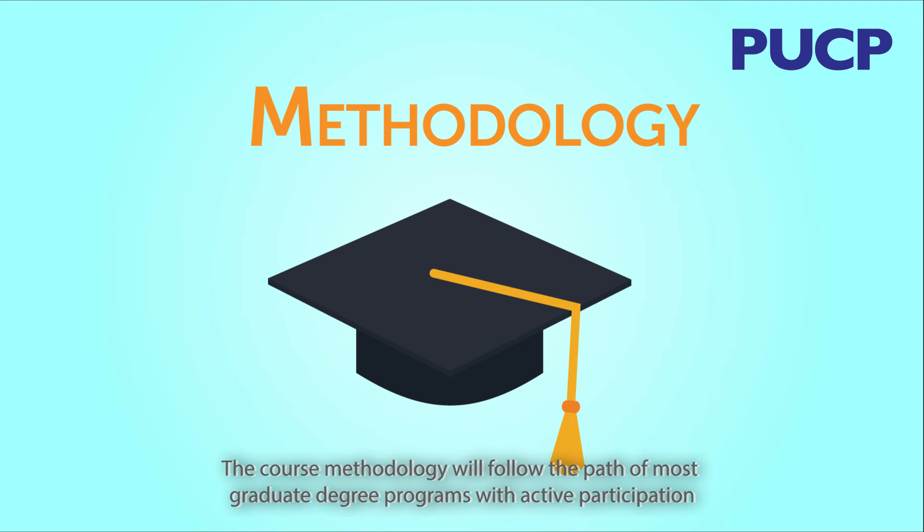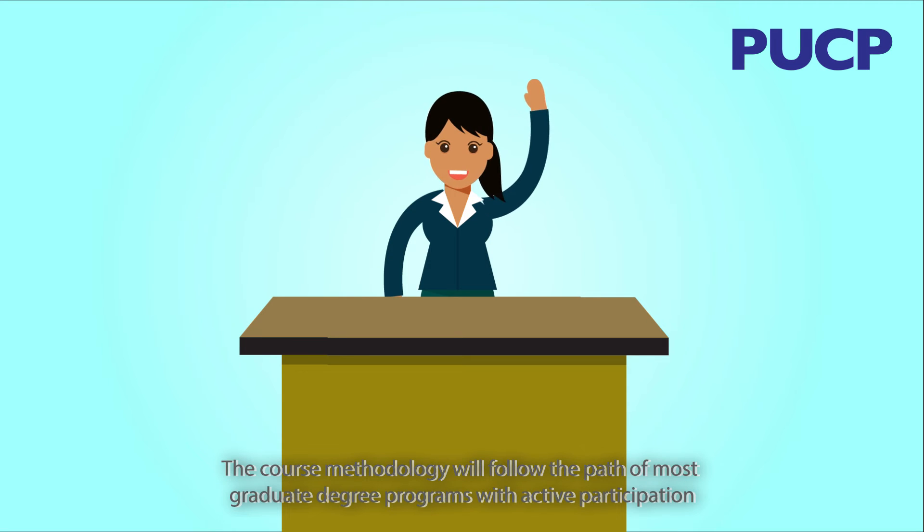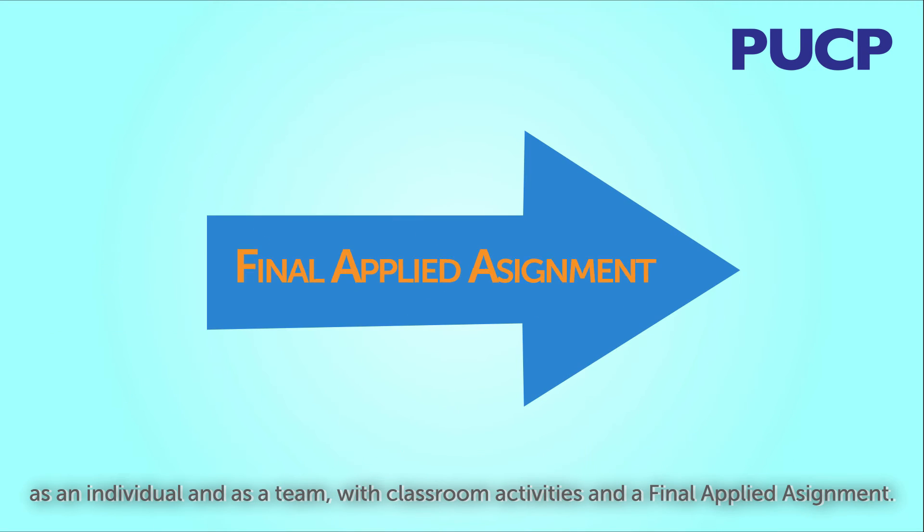The course methodology will follow the path of most graduate degree programs, with active participation as an individual and as a team, with classroom activities and a final applied assignment.